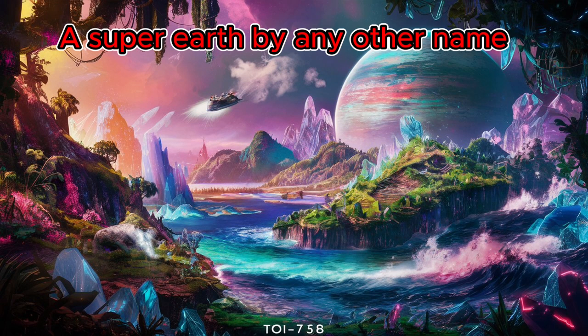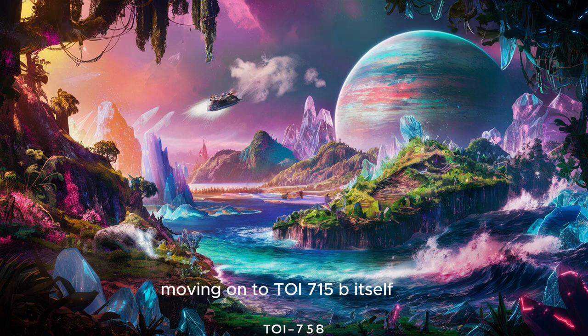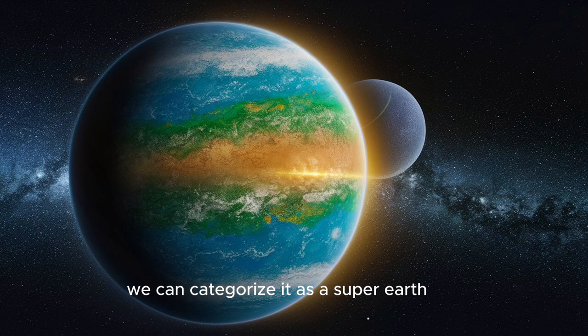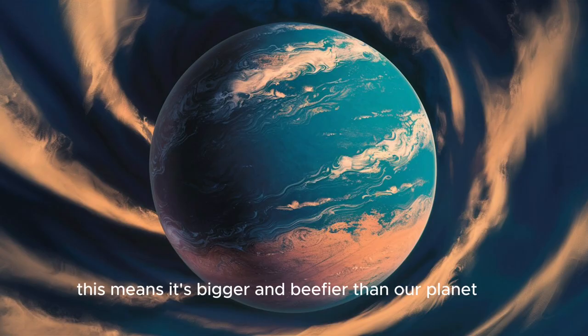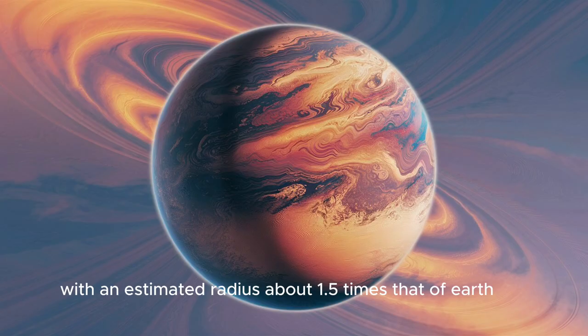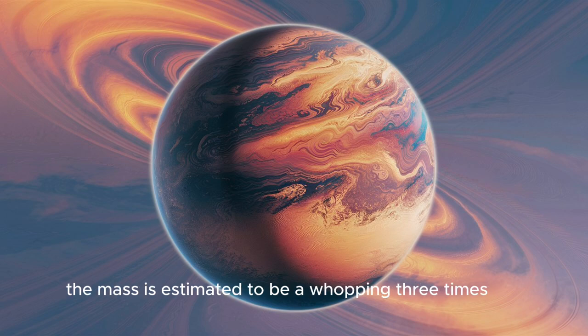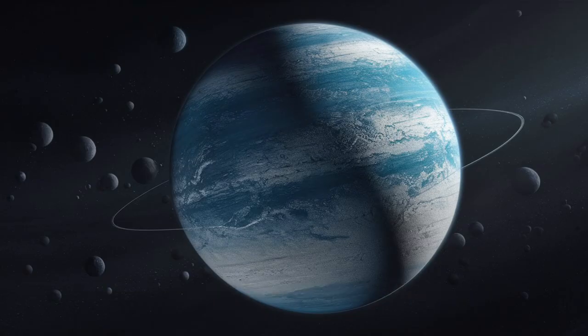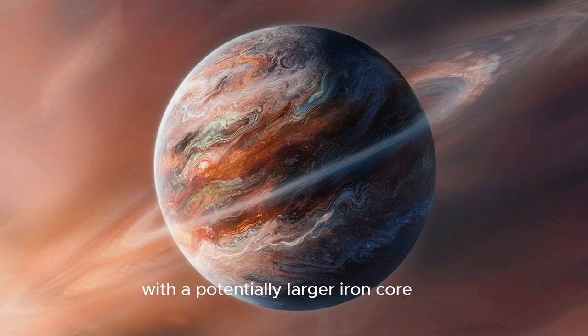Moving on to TOI-715b itself, we can categorize it as a super-Earth. This means it's bigger and beefier than our planet, with an estimated radius about 1.5 times that of Earth. The mass is estimated to be a whopping three times Earth's mass, hinting at a denser planet with a potentially larger iron core.